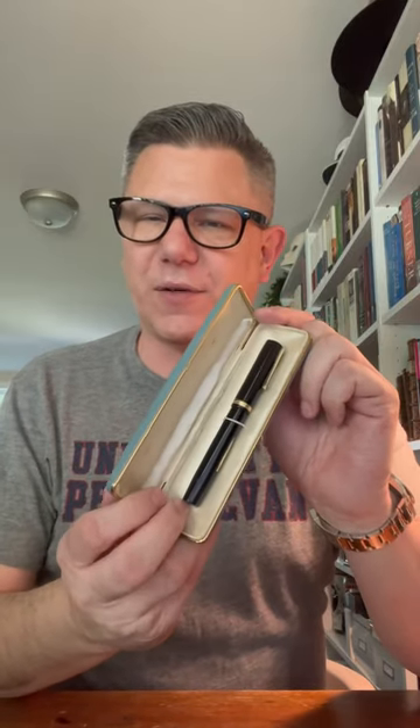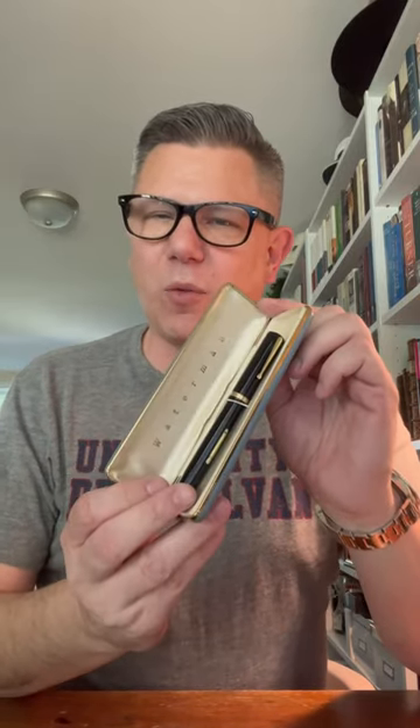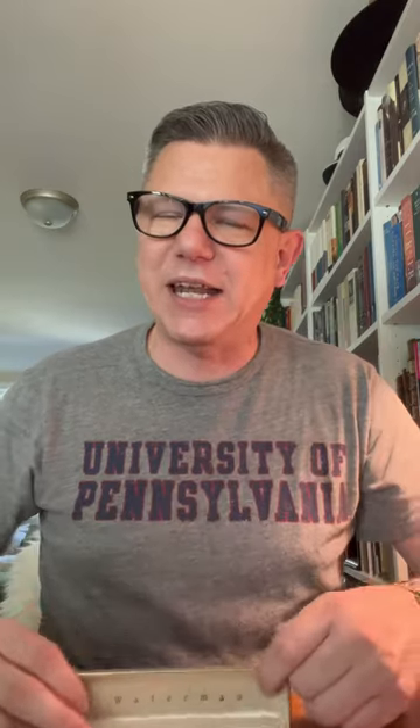The traveling inkwell is from the late 19th century — opens up like this, super cute. Haven't actually used it yet, but very interesting. Or this Waterman pen from the 1930s in this fun Waterman case. It's pretty neat to be using items that have been around for a hundred years.